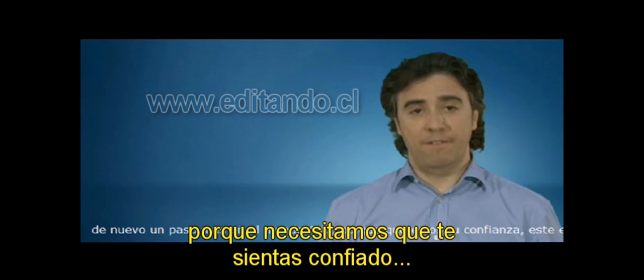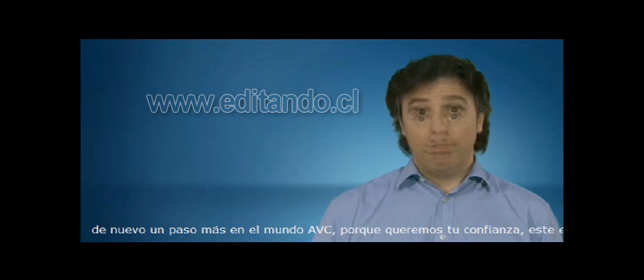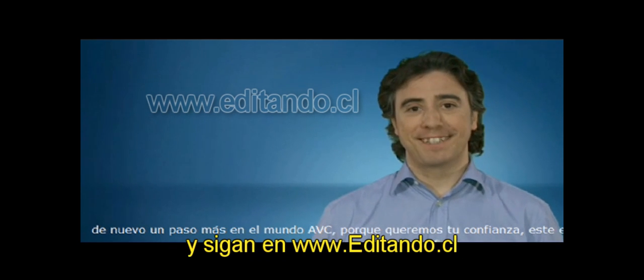Because we need you to feel safe — that's our commitment with you. Thank you very much and keep watching.